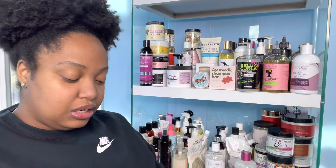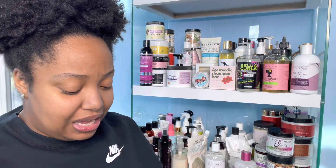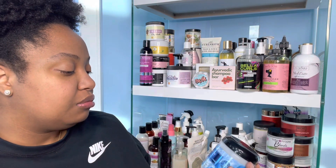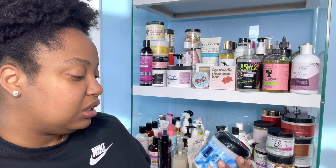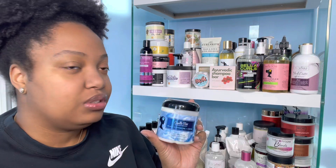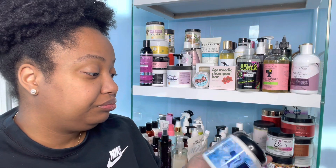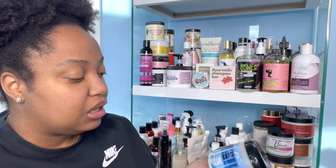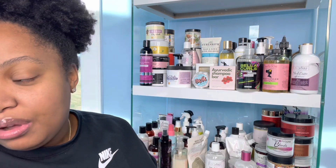The next product I have is the East of Eden Naturals Anti-Breakage Growth Butter — it's eight ounces. I haven't used it much this year but I have gotten good usage out of it. Next is the Camille Rose The Recipe for Beauty Black Castor Oil and Chebe Buttercream — it's a strengthening textured butter. I have not tried this; I've tried like everything else in the collection but not this one. I love the packaging though and I am excited to try it.